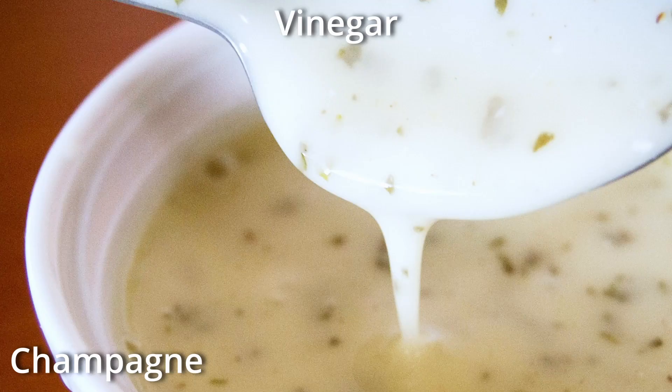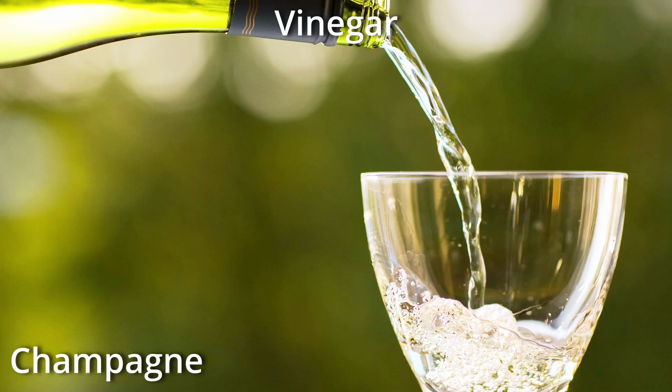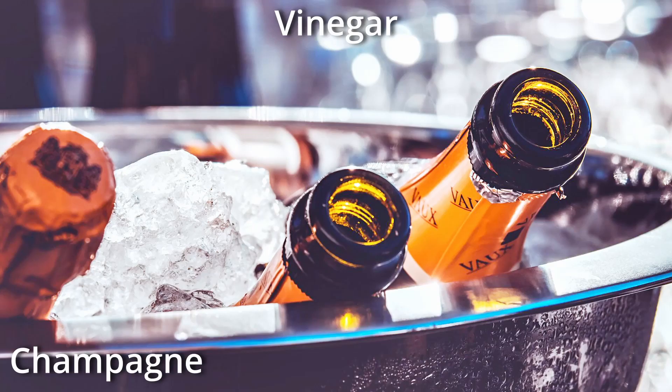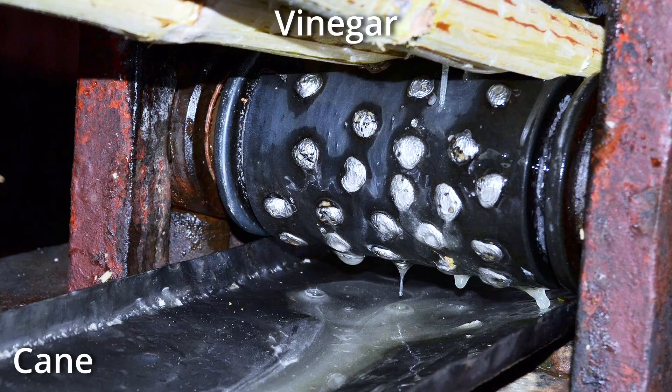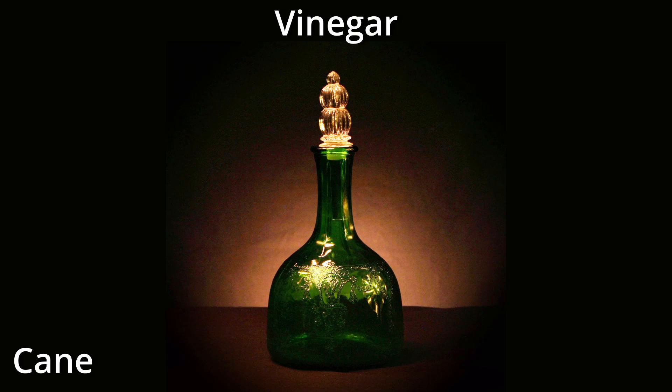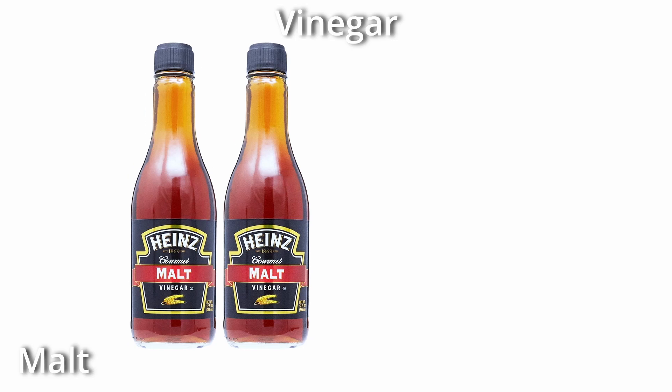Champagne vinegar is great as a condiment or in a dressing but is not as useful in cooking applications. It's lighter, less impactful, and more mellow than its counterparts. As the name implies, it is made from fermented champagne. Next there's cane vinegar, which is fermented cane juice. Good quality cane vinegar will be aged in oak barrels, and this vinegar is most common in Filipino cooking.